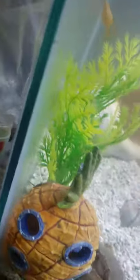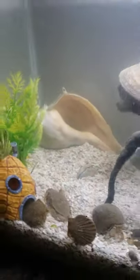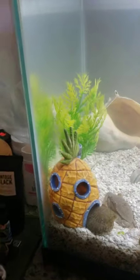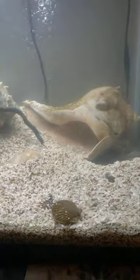I just introduced some mollies into the tank, and I think he already ate one of them. Here's one, and there are two black mollies in the back there swimming around. The purpose was to get them to breed so he'd have food in the tank, but he ate the male before they could breed — and that was within five minutes of introducing them.